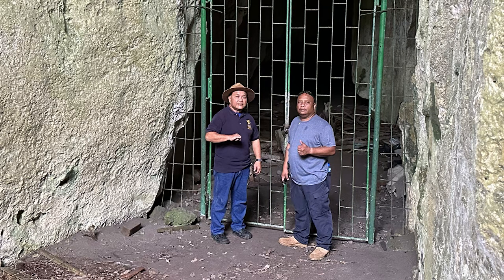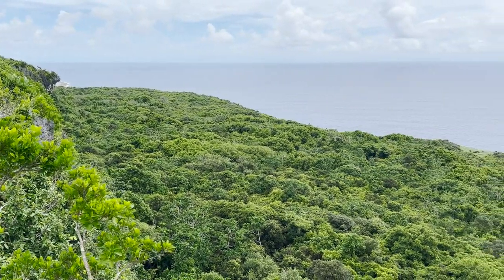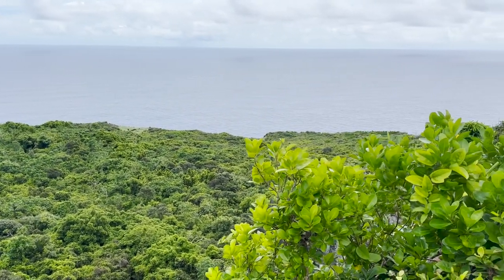Besides the water coming from the top dripping down to the drawings causing them to fade away, the other concern is groups of people coming in here — we breathe oxygen and we exhale carbon dioxide. That's why we're limiting groups in here, like students, to 10 per group, so we can really prevent the drawings from fading away.